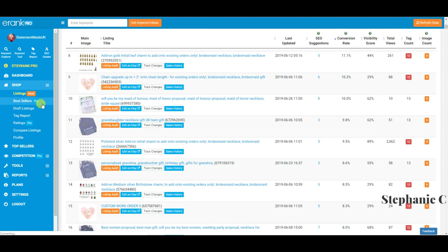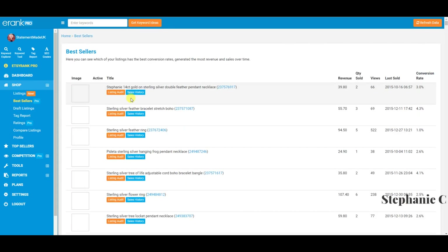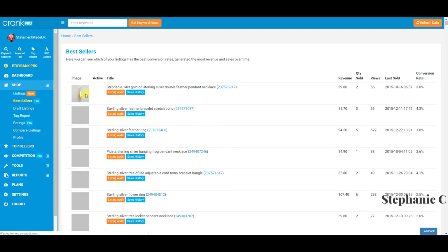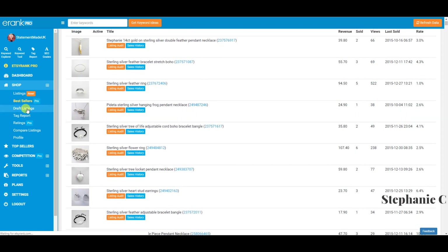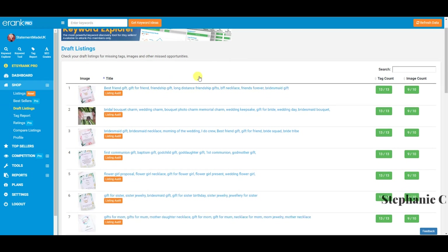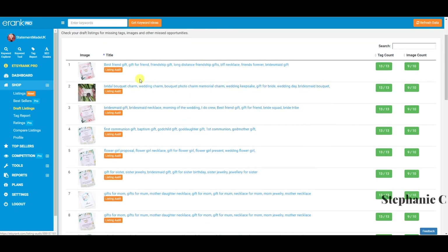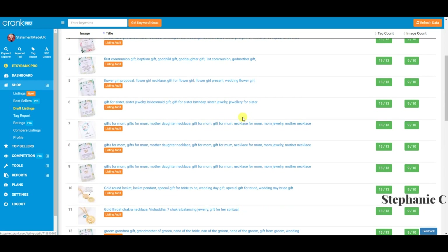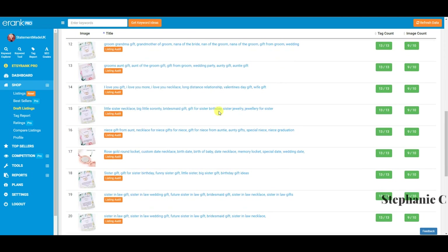The bestsellers tab shows items that have sold the most, going all the way back to when you first began. I don't really use it personally, but it's handy if you want to see what sold before rather than scrolling all the way back through your Etsy sales. The drafts listing tab is also handy — it gives you a ready-reckoner to check for missing images, tags, and other missed opportunities at a glance.